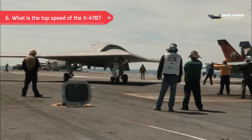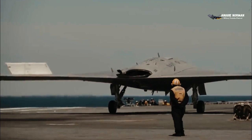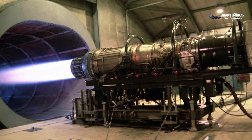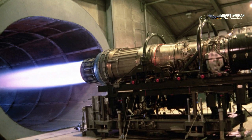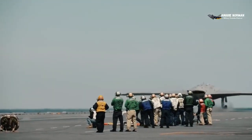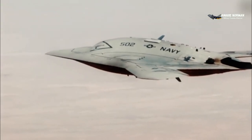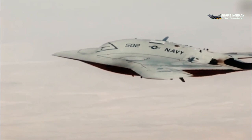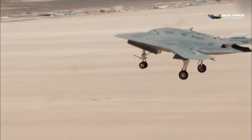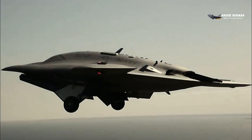Top Speed: Power for the X-47B is provided through a single Pratt & Whitney F-100-220U turbofan engine. This provides a cruising speed of 685 mph, high subsonic, with an operational range in excess of 2,400 nautical miles. The aircraft is cleared to operate at service ceilings nearing 42,000 feet.